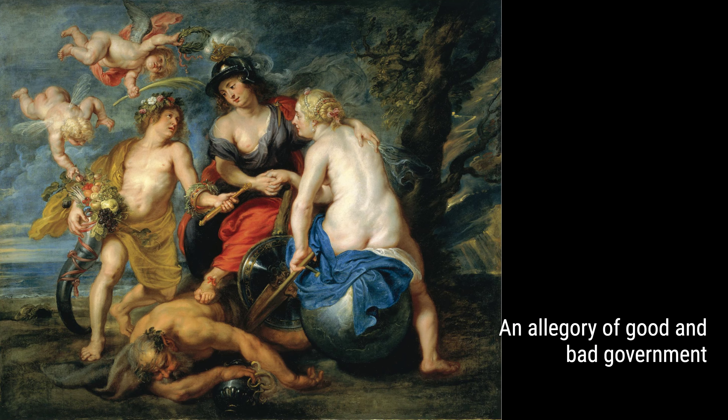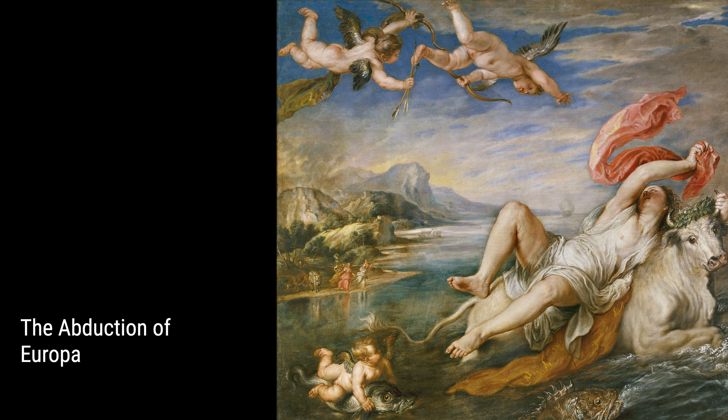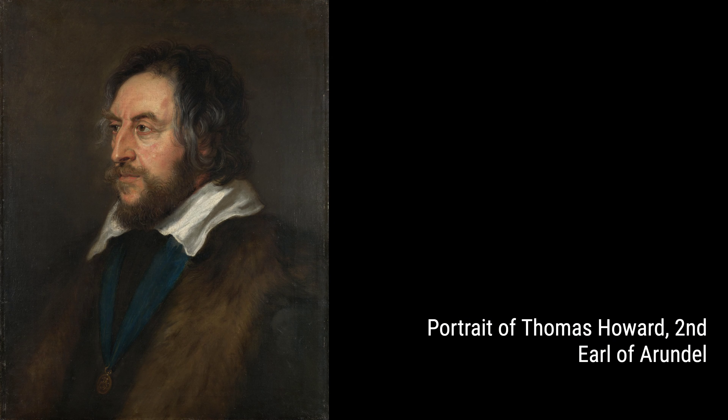In An Allegory of Good and Bad Government, Rubens uses his art to make a political statement. He shows the consequences of good and bad governance in society, with the contrasting imagery of harmony and chaos making a powerful impact.